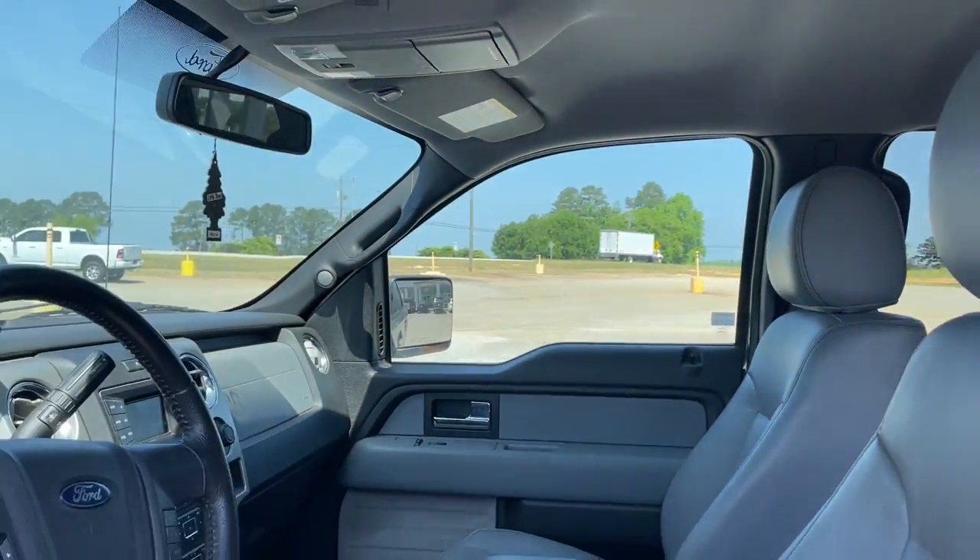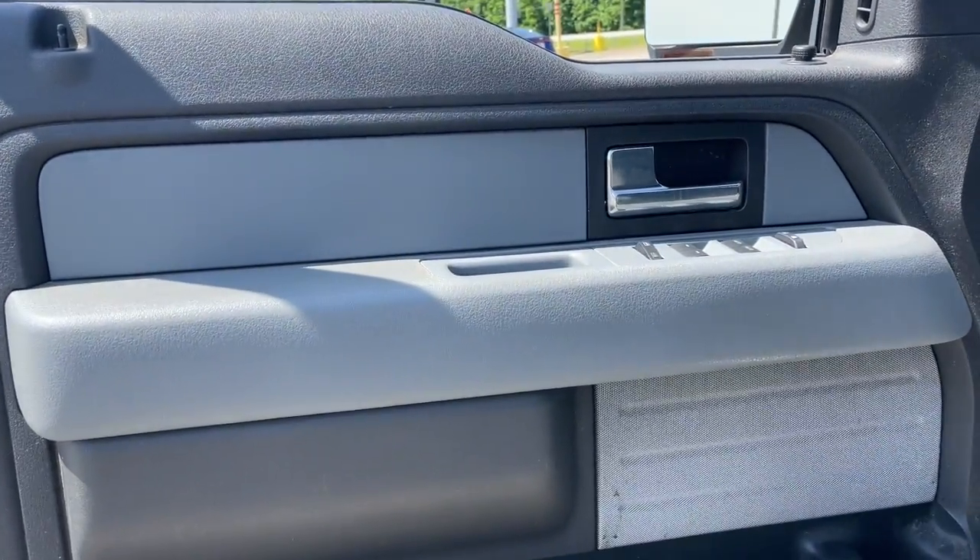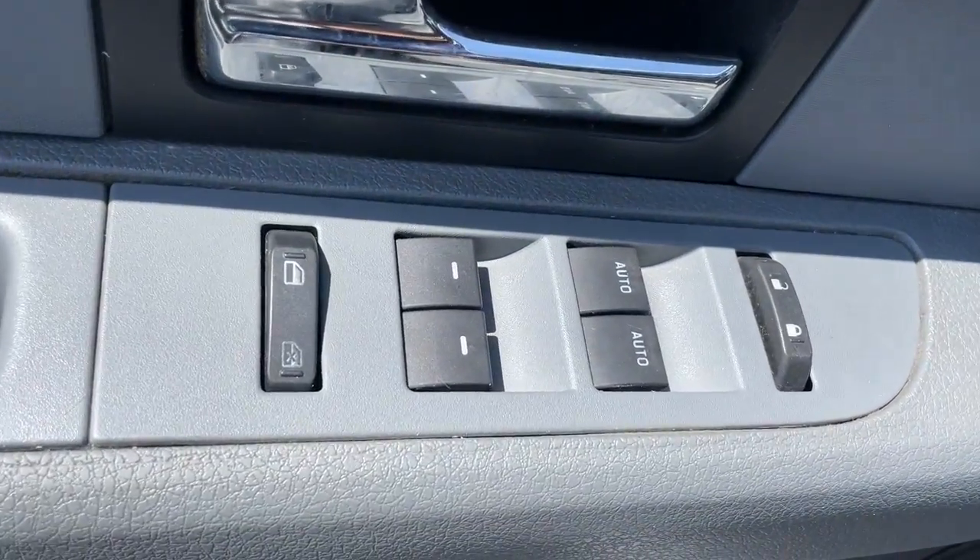Keyless entry, fog lamps, electronic stability control, intermittent wipers, power windows, four-wheel disc brakes, power steering.